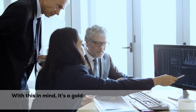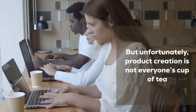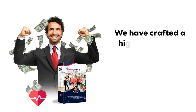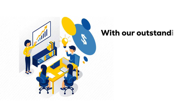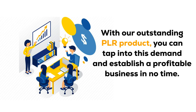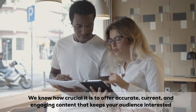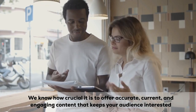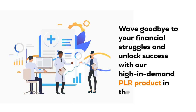With this in mind, it's a golden chance for those ready to invest and make a profit in this booming niche while it's sizzling. Unfortunately, product creation is not everyone's cup of tea. We have crafted a high-in-demand PLR product in the health industry that can help you make a lot of money. With our outstanding PLR product, you can tap into this demand and establish a profitable business in no time. Wave goodbye to your financial struggles and unlock success with our high-in-demand PLR product in the health industry.